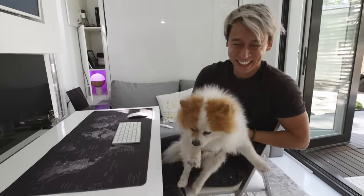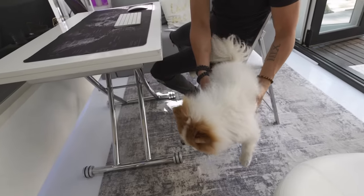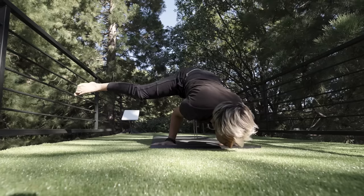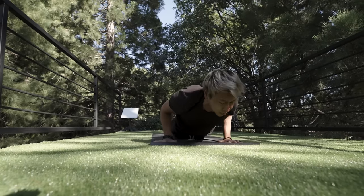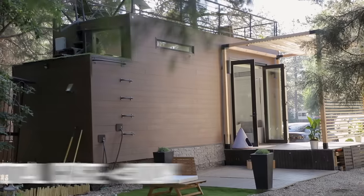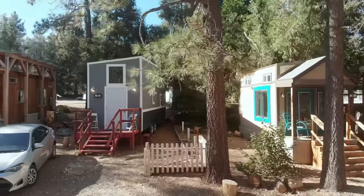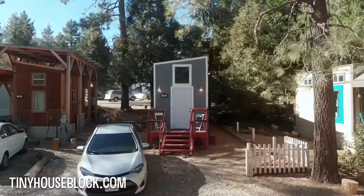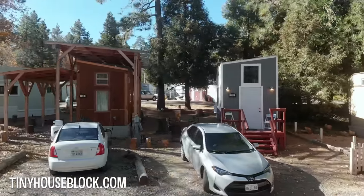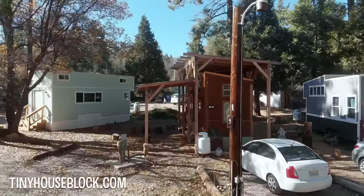When people come, we want them to have the wow factor — oh wow, this house could be in Beverly Hills for like a million dollars almost, but it's not. It's right here in the tiny house community, because most people want that life. It cost about under $100,000 to build and took about eight to ten months. I found Tiny House Block, found a spot here, and decided to park it here. Now I'm happy — I have a house, a car, a job I love, and my dog. That's it.